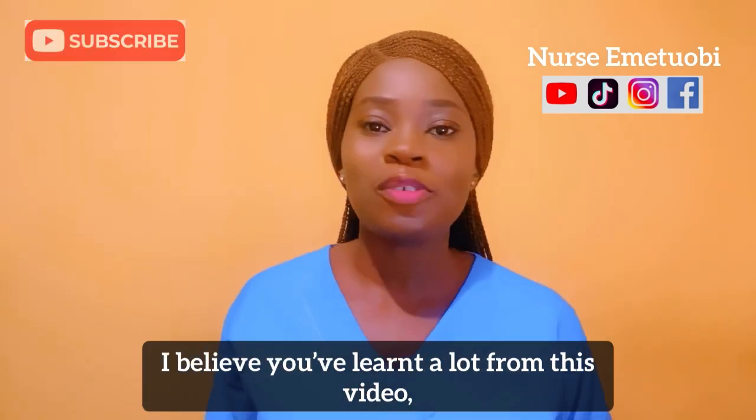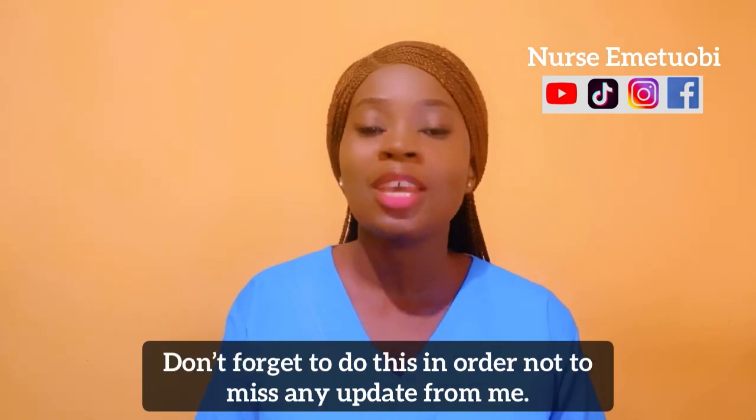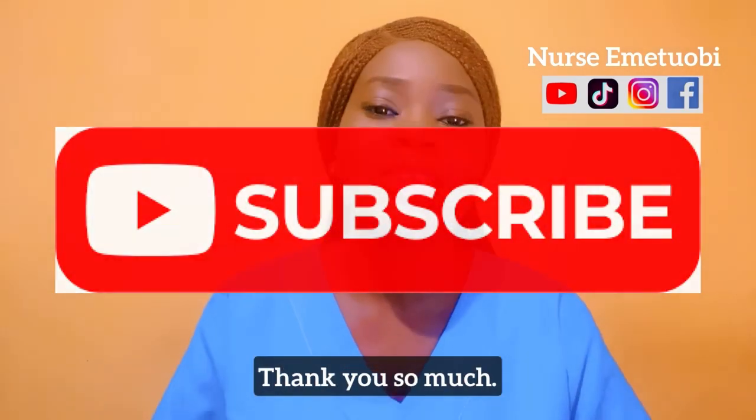I believe you've learned a lot from this video. Keep liking and sharing this video for the benefit of others, and don't forget to subscribe so you don't miss any updates. Thank you so much.